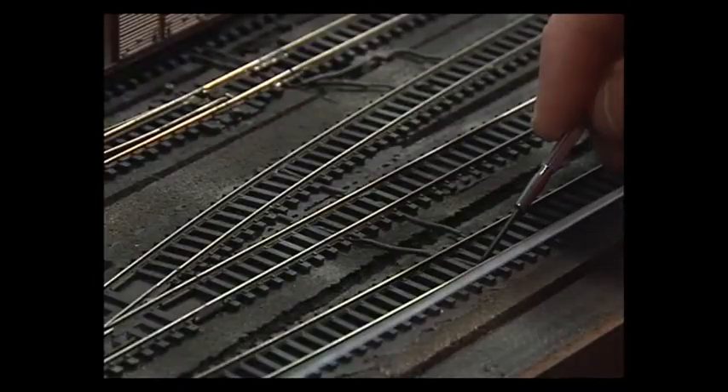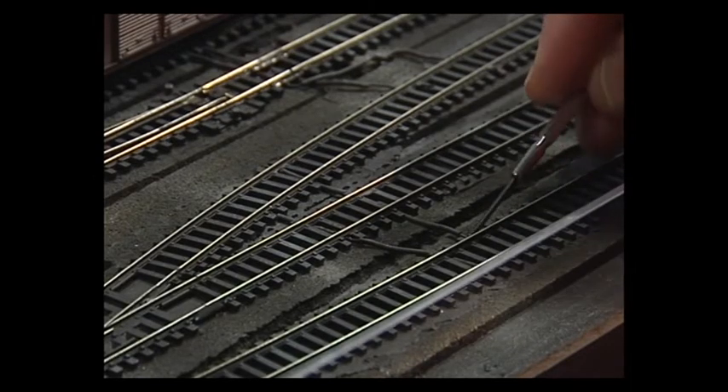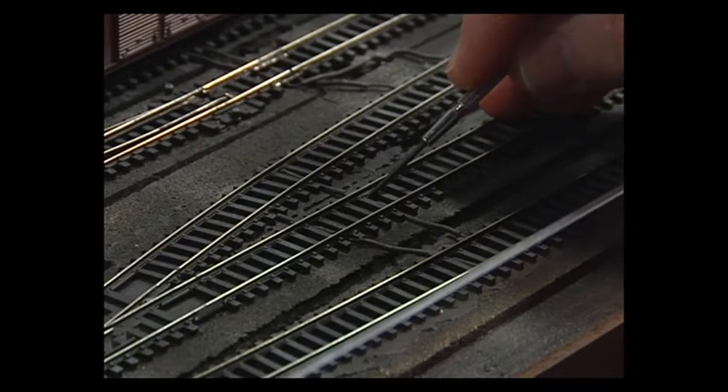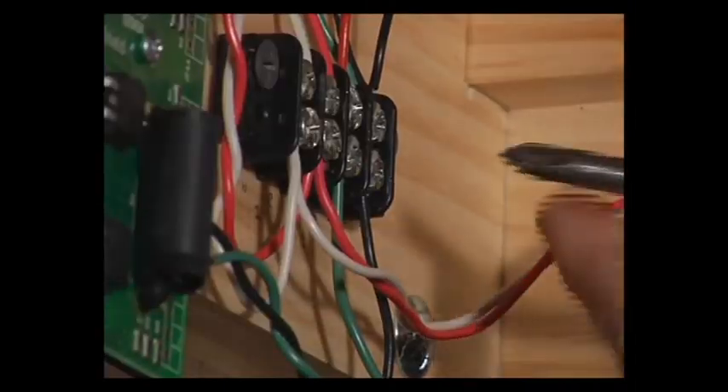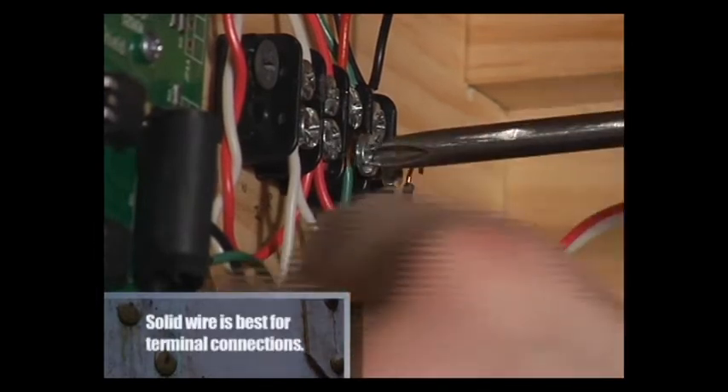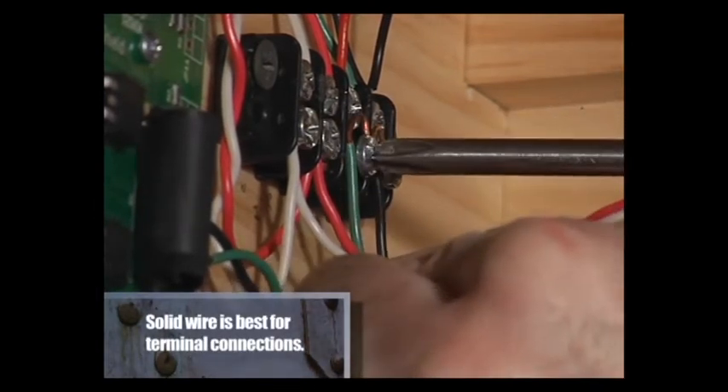Electrical connections also extend to where track feeders are soldered to the rails, though a track feeder problem will typically affect only one piece of the railroad. If all else fails, disconnect all the track buses from your DCC system and reconnect them one at a time. When you find the one causing the short circuit, do a thorough examination of the wiring and track work on that section. While short circuits can be a headache, they're fairly easy to fix if you work carefully and methodically.